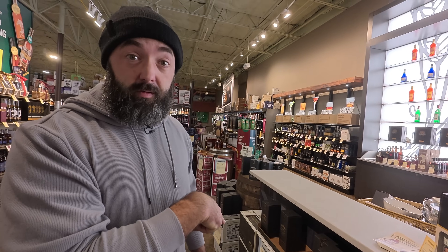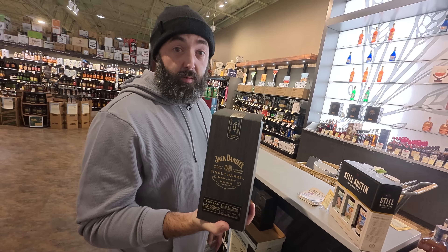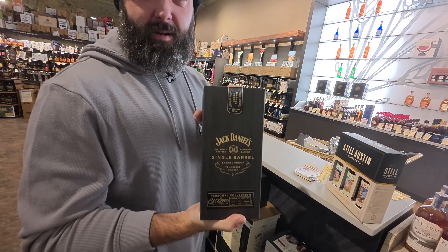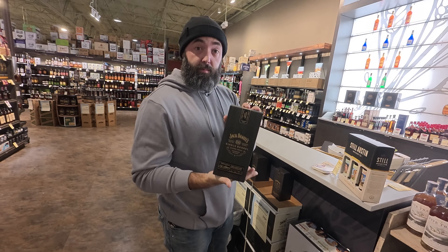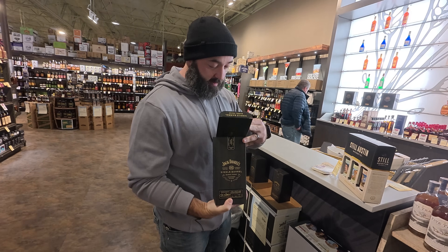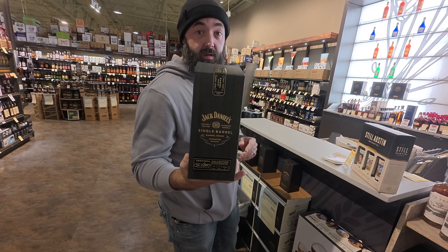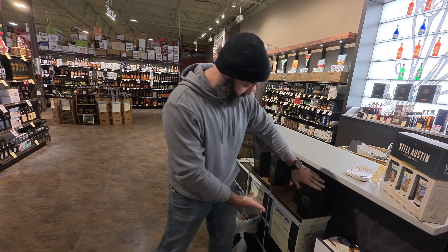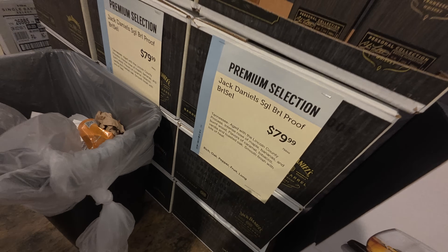One last one — we spotted it as we were walking around, right next to Buffalo Trace: Jack Daniels Single Barrel Barrel Proof Tennessee whiskey. Granted it is bourbon, and it comes in a box — people like boxes — and it usually has a nice little metal neck tag on it too. Single barrel barrel proof Tennessee whiskey from Jack Daniels is another great one, at $80.